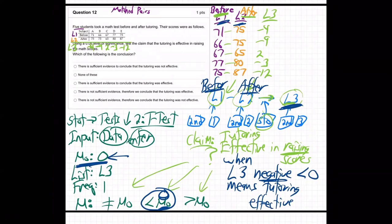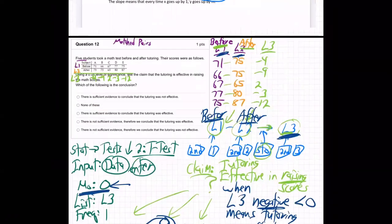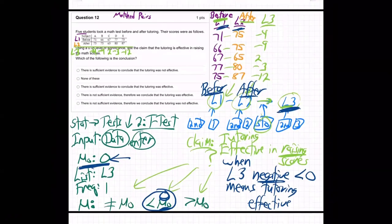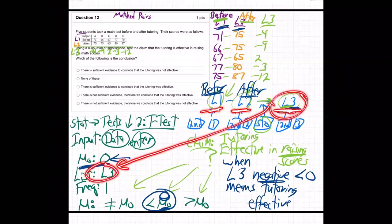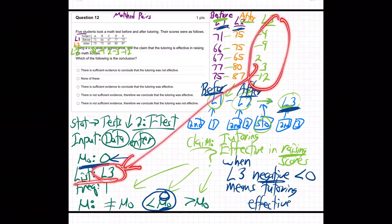This is a college-level math/science class, so we're going to have some hard concepts. You've got to be clear on what L3 is. On these matched pair problems, we always go L1 minus L2 stored into L3, and then it's L3 we're testing. We told the calculator to do its T-test on the data in L3. That's what the calculator is examining to decide whether the tutoring was effective.